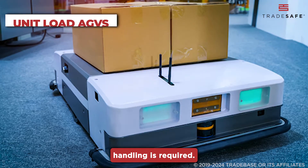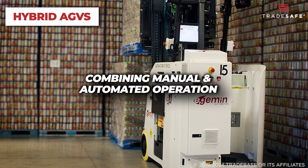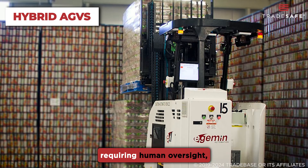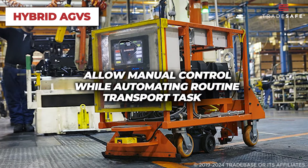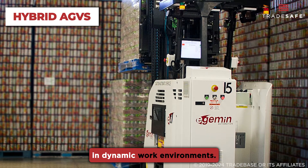These AGVs are often used in distribution centers and manufacturing facilities where precise, repetitive material handling is required. Hybrid AGVs are mobile robots with a unique advantage by combining manual and automated operation modes. For example, in scenarios requiring human oversight, hybrid automated forklifts allow manual control while automating routine transport tasks. This dual functionality makes them highly adaptable in dynamic work environments.